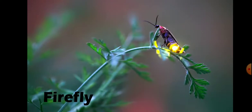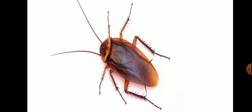Fireflies are soft-bodied beetles that are commonly called lightning bugs. During twilight they attract their mates or prey. Next is Cockroach.